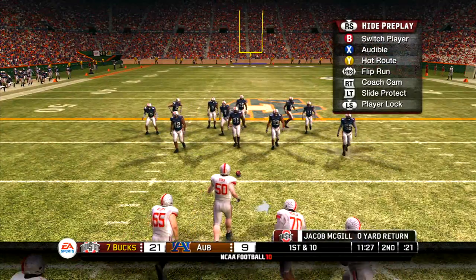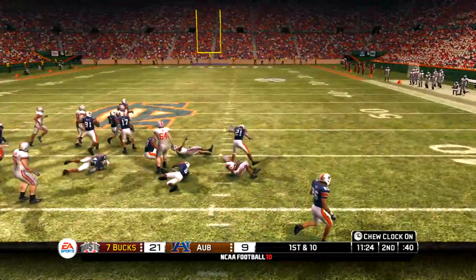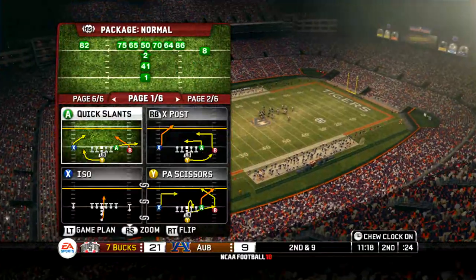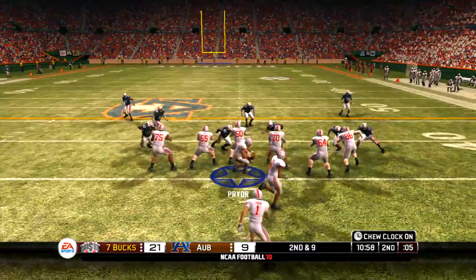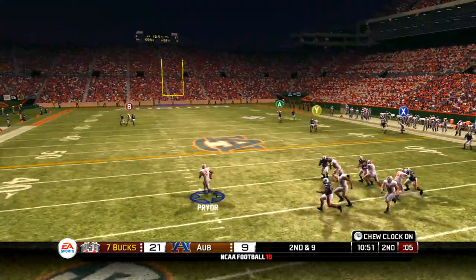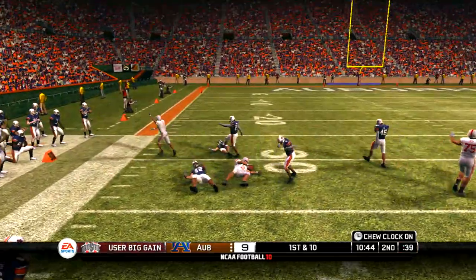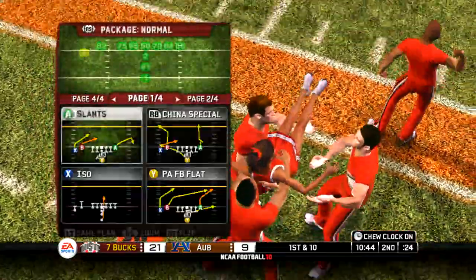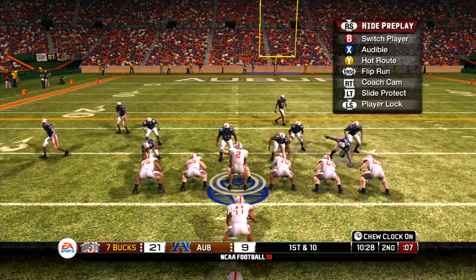They'll take over at the 35-yard line. Pryor lines up under center, two backs in the I. Runs it right and can't get away — Kennedy picks up two yards with the carry. Second down, play action — Pryor looks, he's scrambling, now he's going to run. What a run by the quarterback. This guy is dangerous — he can hurt you by running or throwing. The play breaks down and he didn't panic — just tucks it in and picks up a nice gain. Great downfield blocking too — it was sensational.